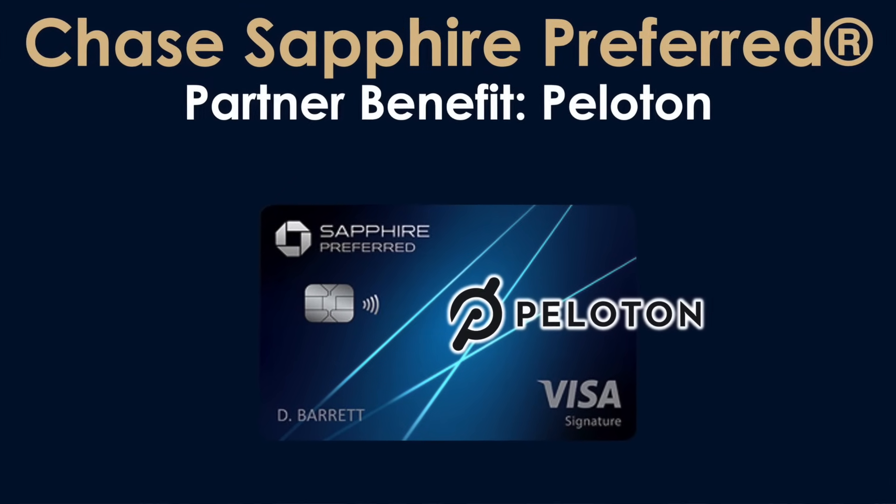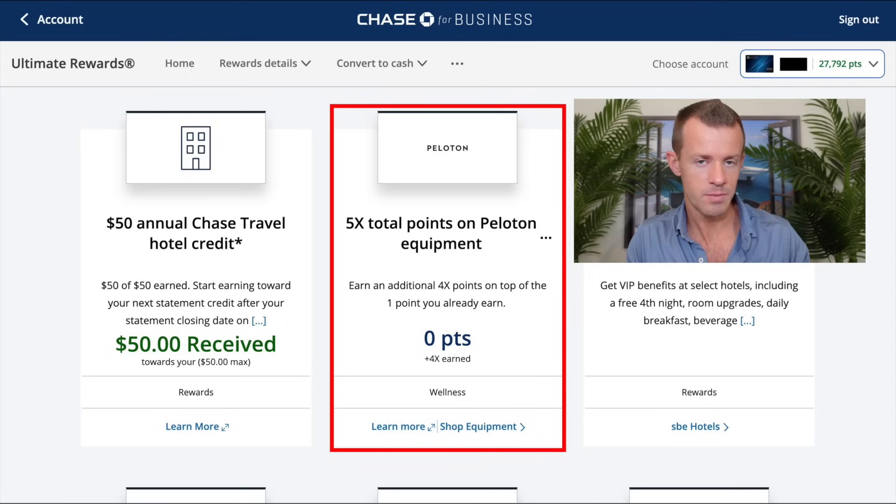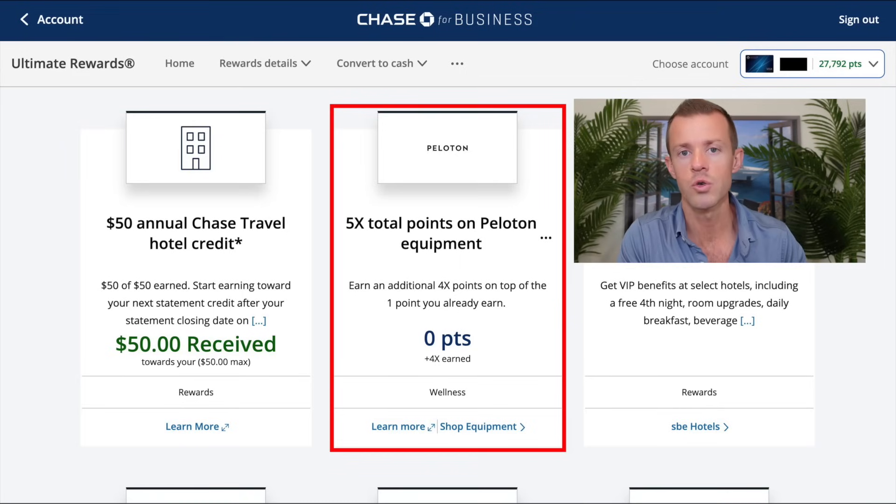The last partner benefit here is Peloton. Similar to Lyft, you'll also earn five points per dollar on your Peloton purchases. This one is capped — you can earn up to 20,000 total bonus points — and it's valid on equipment and accessory purchases of $150 or more, through March 31st, 2024, with no enrollment required. Like the Lyft benefit, you're provided with a tracker to see how many points you've earned toward your 20,000 cap.